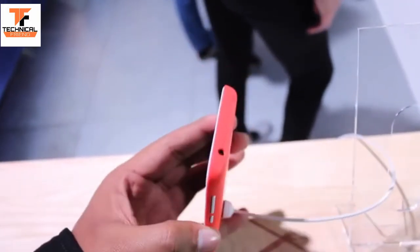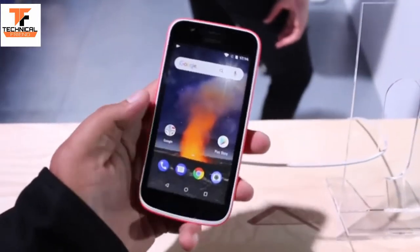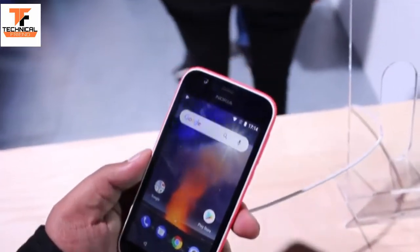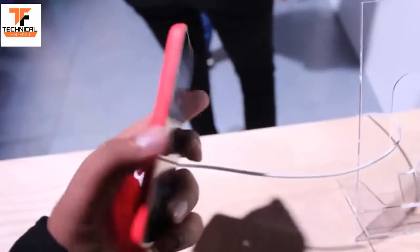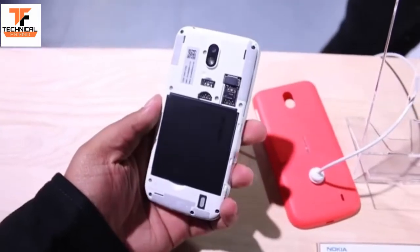The phone has plastic construction. On the right side you have volume rocker and power key; on the top you get a 3.5mm audio jack, and a micro USB port is present on the bottom. It has a 4.5-inch display with a resolution of 480x854 pixels — not a very high resolution display.